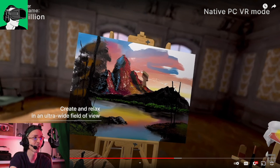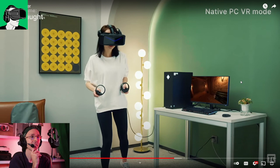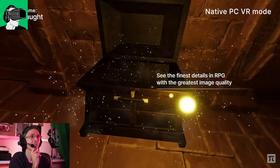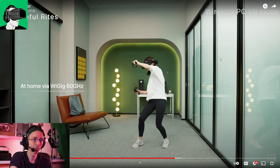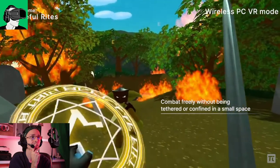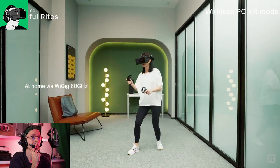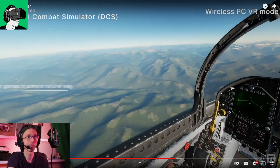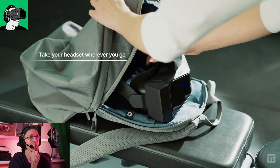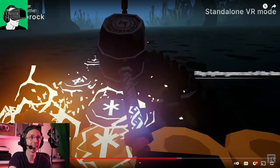Look at this — the graphics look absolutely amazing. Look at this blur, this field of view — this depth of field looks absolutely gorgeous. Graphics look very clear. Now this is wireless PC VR — so we're still PC VR, but wirelessly using the Wigit 60 gigahertz dongle. And now we're looking at standalone VR mode.